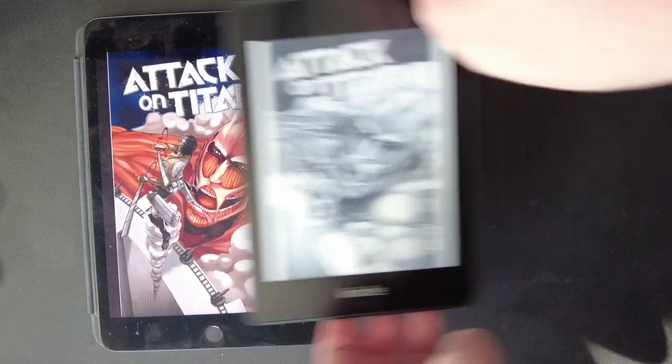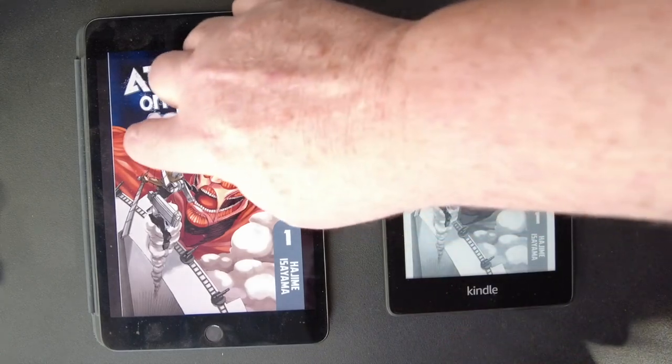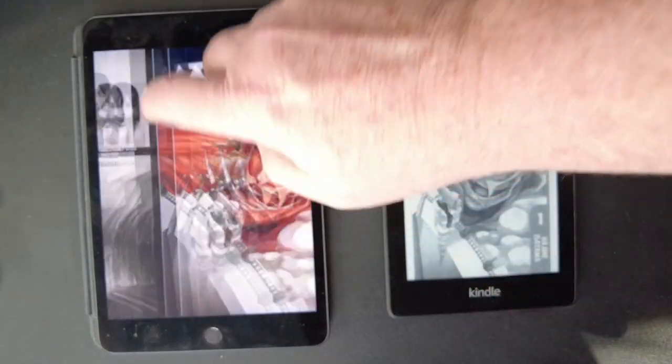I have the iPad Mini on the left and the Kindle on the right. The Kindle Paperwhite fits right inside the iPad.